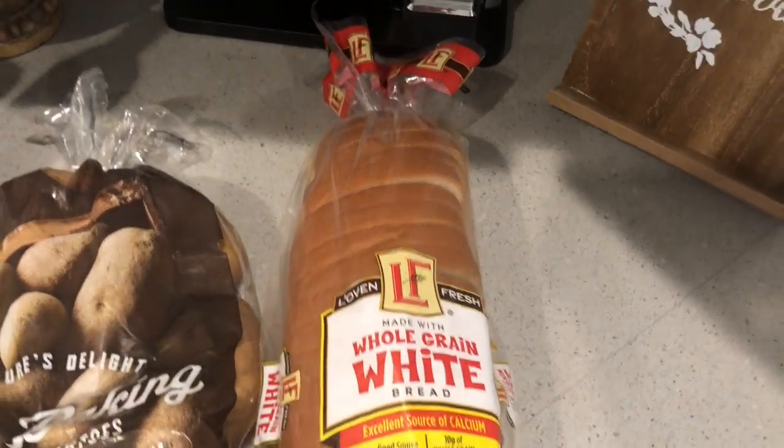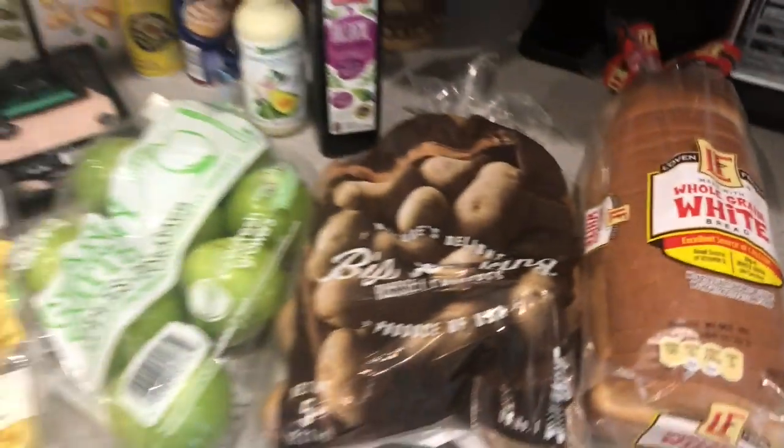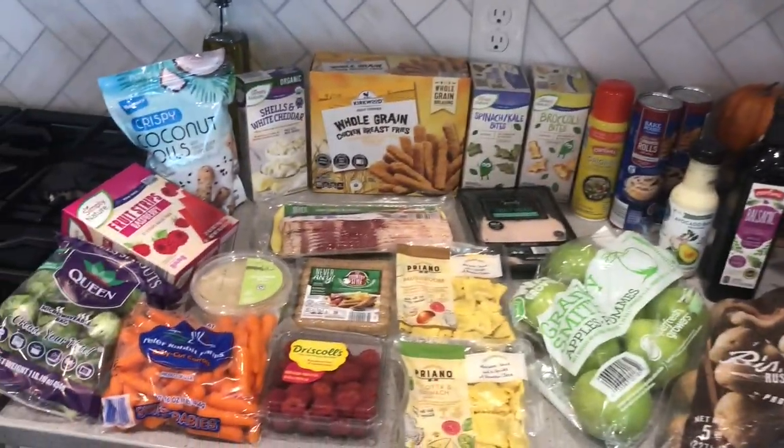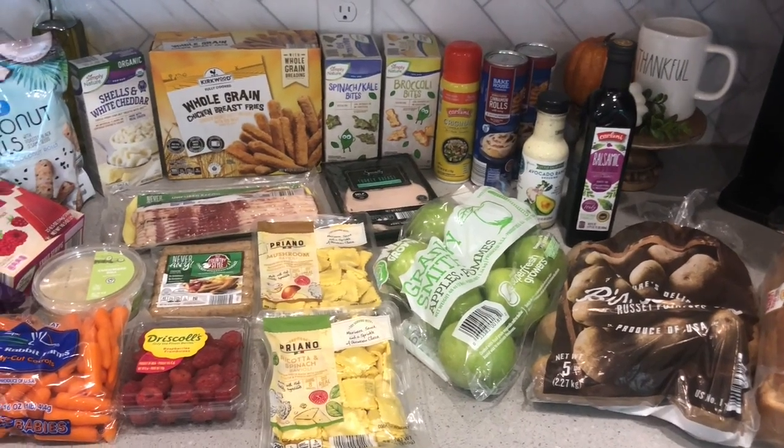I needed some balsamic, so I grabbed that from there. And I also wanted to try their bread, so I got the whole grain white bread. We'll see how I like these things and how often I make a trip to Aldi.